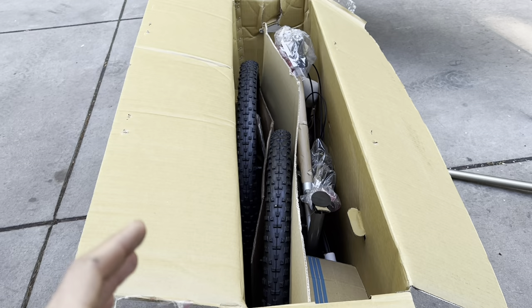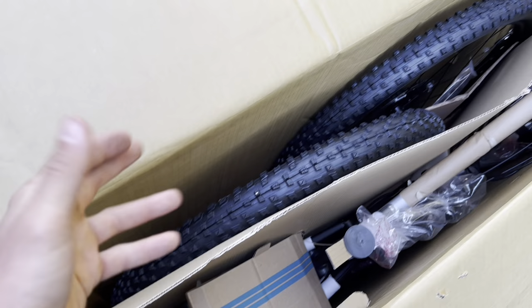If you guys haven't ordered from Bikes Direct before, I've ordered two or three bikes from them over the years and they always come about 80 to 90 percent assembled. They always come well packaged - I've never had to refuse a delivery because of any issues. You basically just have to put on the wheels, handlebars, and pedals - pretty simple stuff.